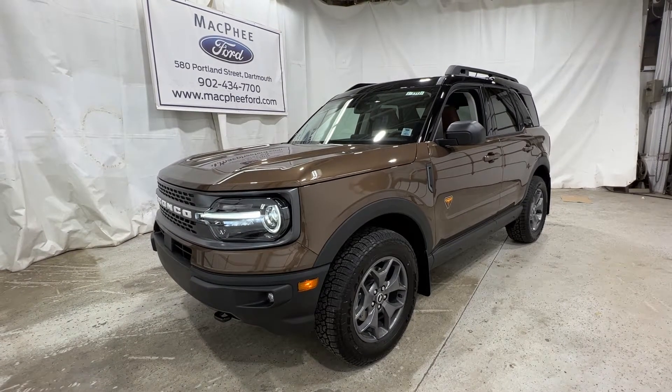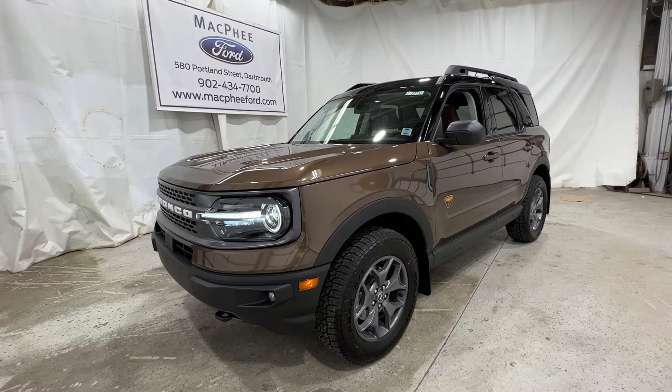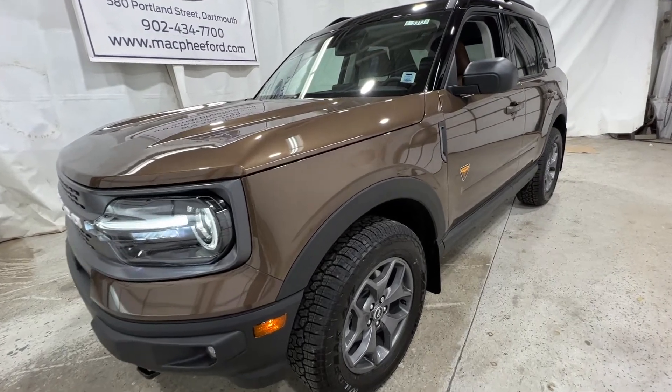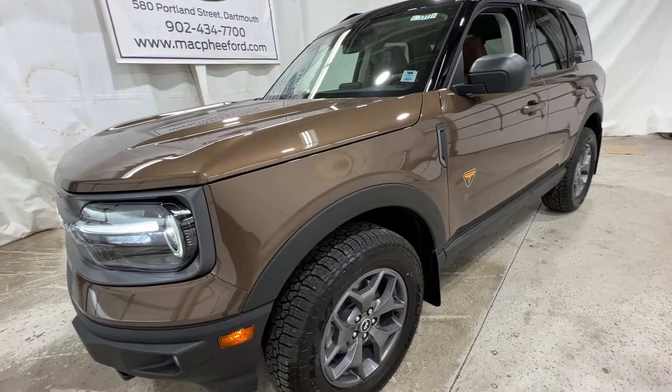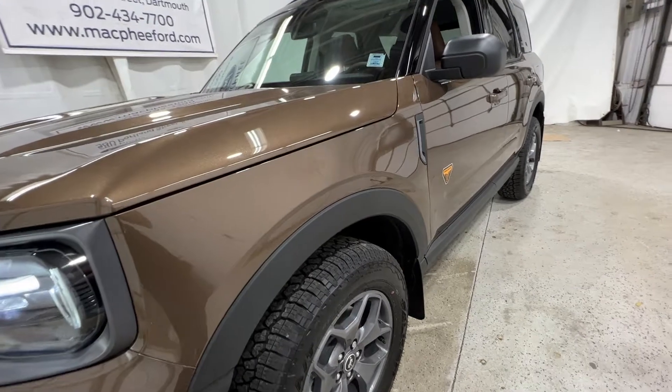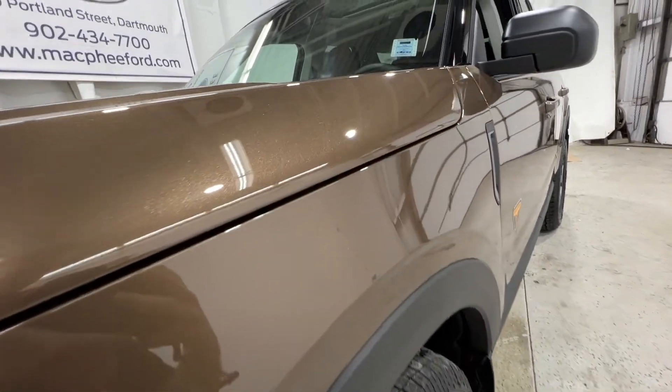Welcome back to McPhee Ford. Today we'll be looking at this brand new 2022 Ford Bronco Sport. This particular Bronco Sport is a Badlands model, which was the highest package for the Bronco Sport model. It's also finished in bronze smoke metallic.